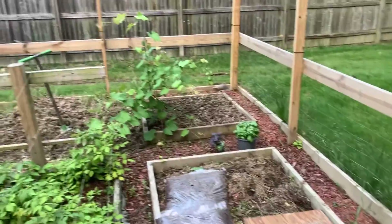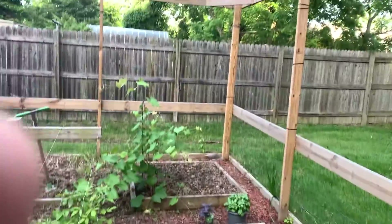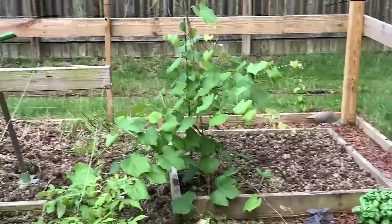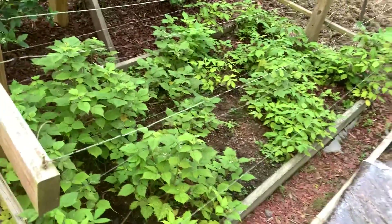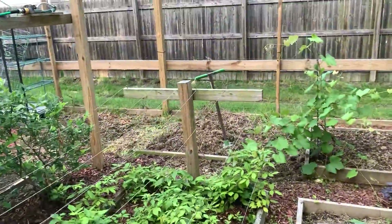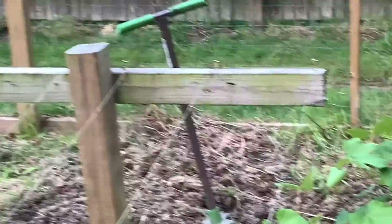This, my friends, is our grapevine. Over here we've got our raspberry patch.